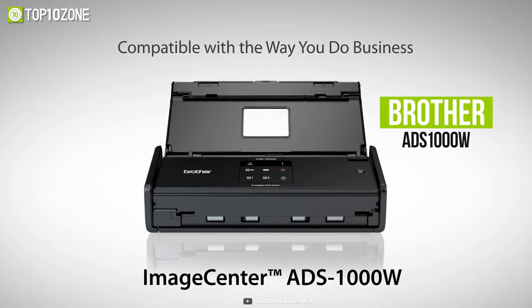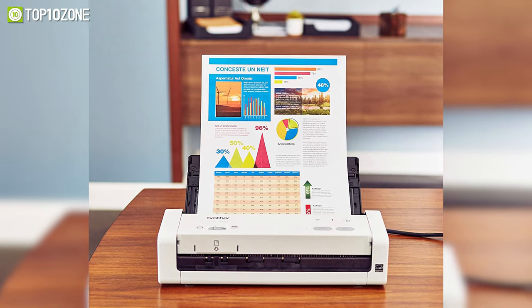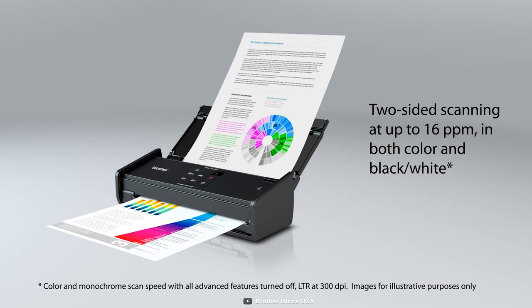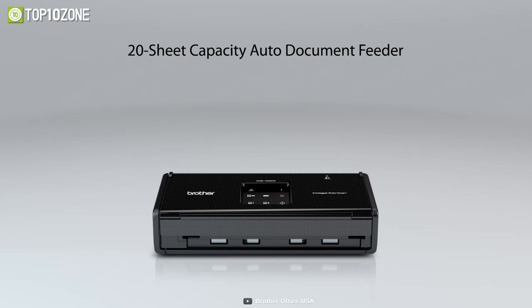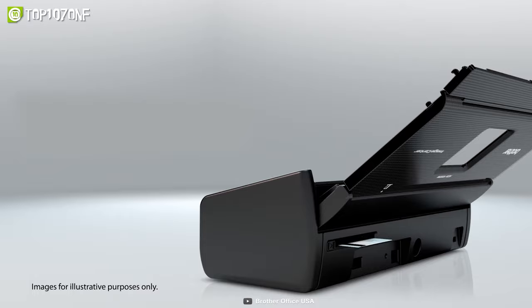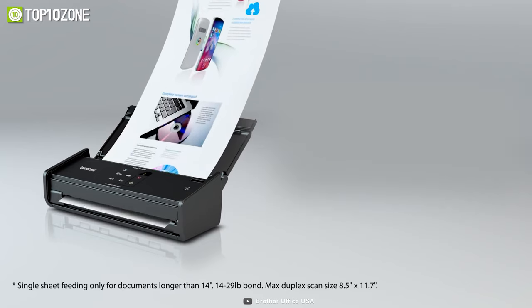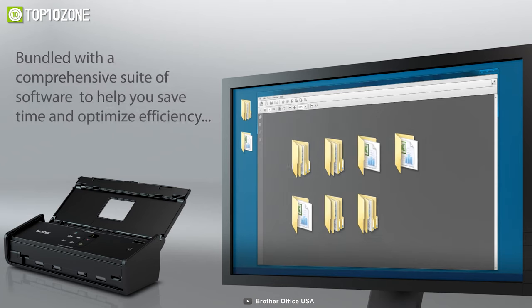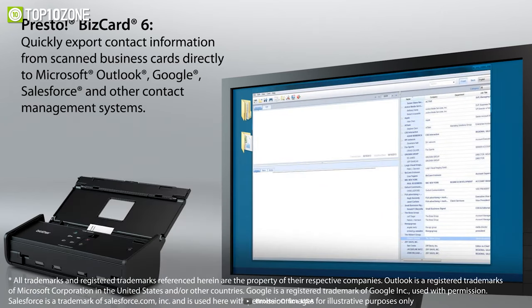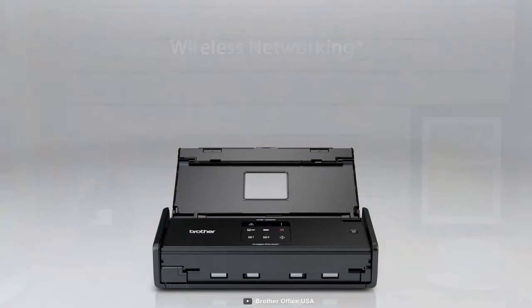The Brother ADS-1000W is an outstanding portable scanner with excellent functionality, specifically made for your home office or small company. This scanner can capture single and double-sided documents in a quick pass at speeds of up to 16 pages per minute, thanks to its 20-page capacity auto document feeder. Aside from that, it gives you high-precision scanning with up to 600 DPI optical resolution and 1200 DPI interpolation, with a daily duty of up to 500 scans per day. Handling a variety of media, this machine can scan papers, photographs, receipts, business and embossed plastic cards, and more with ease.